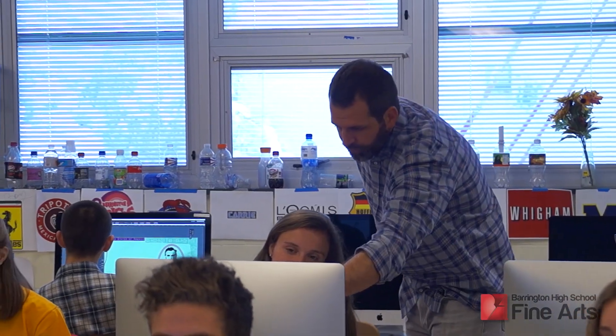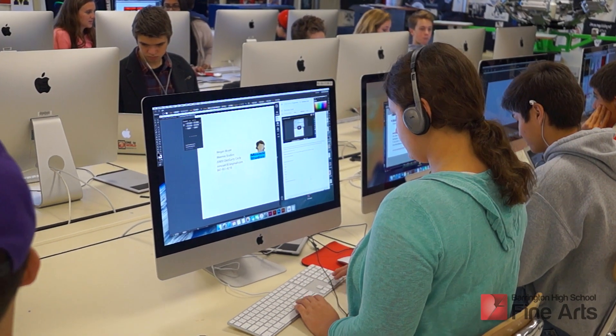Graphic Design is a computer-based class where we work on all the industry standard software: InDesign, Illustrator, and Photoshop. We do a lot of logo creations, original art in Illustrator, and photo manipulations using Photoshop.